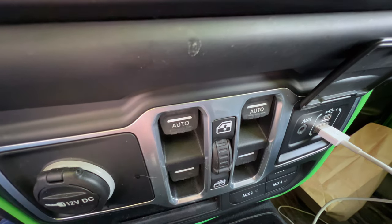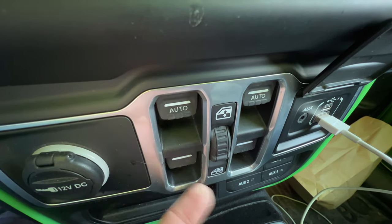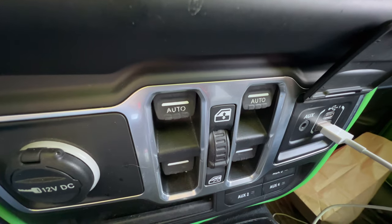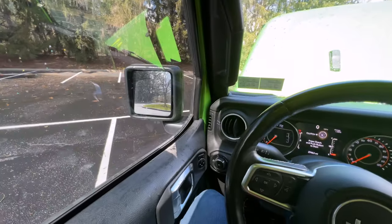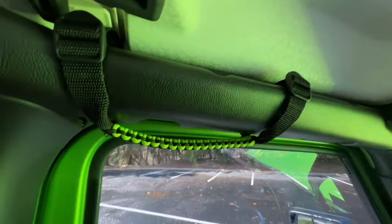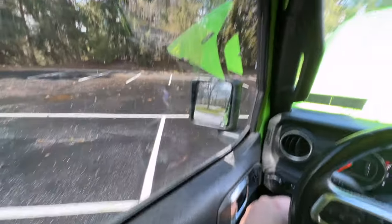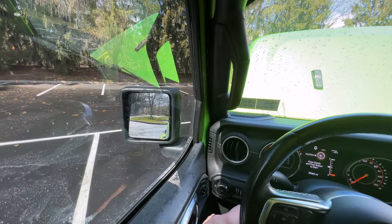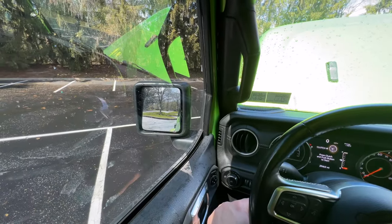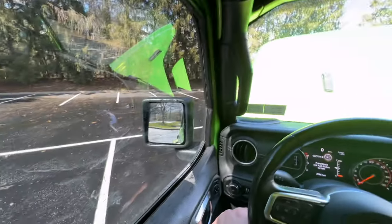If you press down, the window goes down, but you can't go up with auto — you have to manually hold it to put the window up. The back windows aren't auto at all. I would have liked all windows to be auto up and down. Other features I don't care for: there's a big grab bar but nothing else up top, no airbags on the sides. This door is basically a piece of sheet metal between you and another vehicle. I'd like to see Jeep take the Bronco approach and add side airbags and more structural doors.